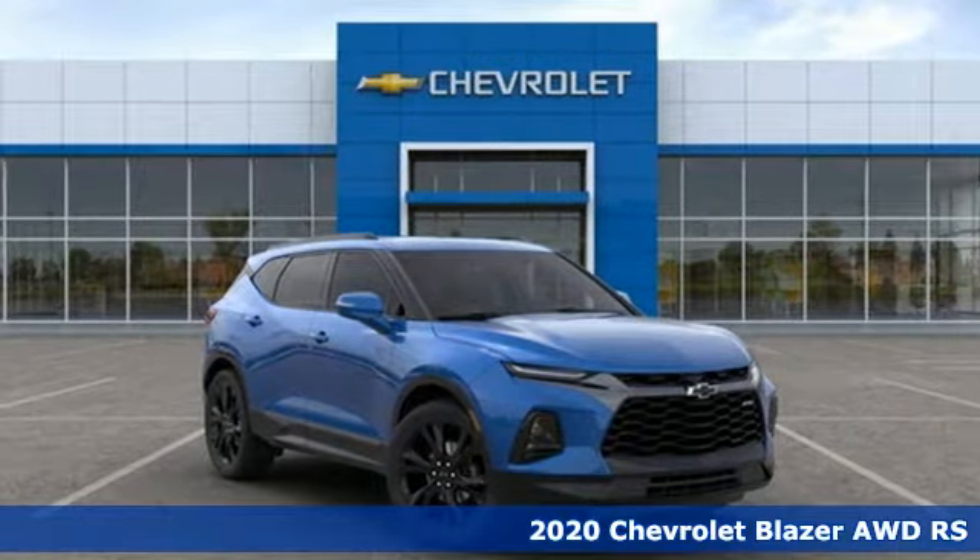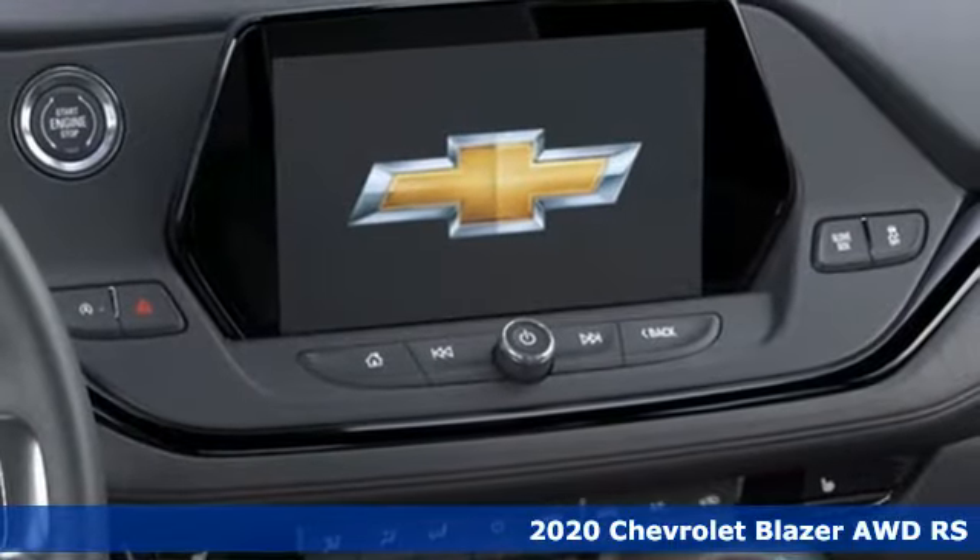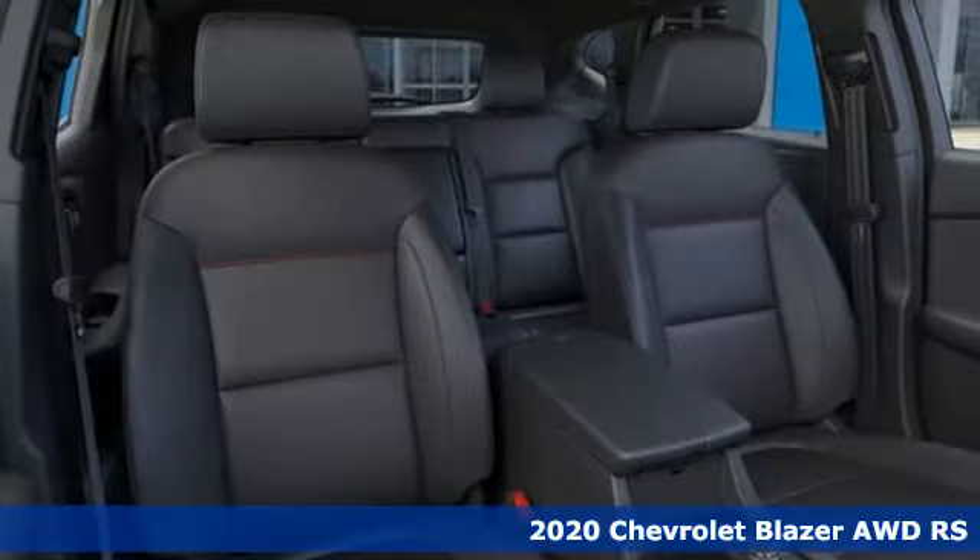It's a new 2020 Chevrolet Blazer. It's built for rugged roads and conditions and dressed for the day-to-day. It comes nicely equipped with features you'll love.